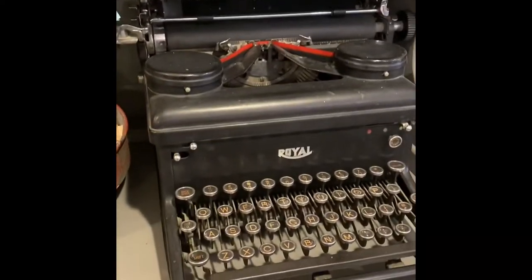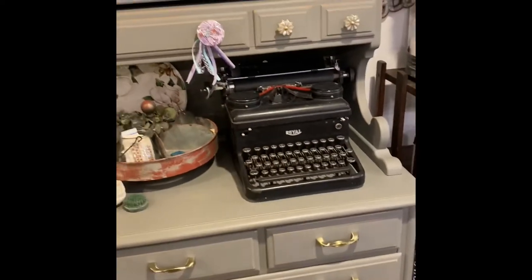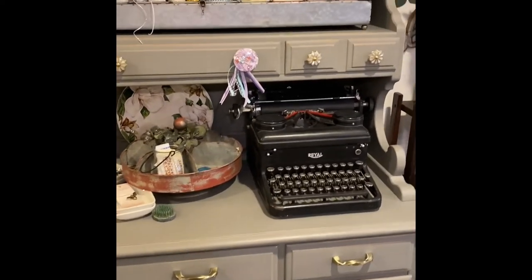I scored this typewriter — this is just pretty. It just makes me happy to look at it. And all the kids really get a kick when they come over and see the original printing system of a typewriter. Scored that at an auction.